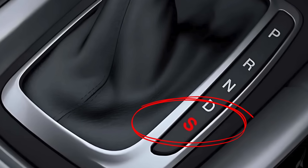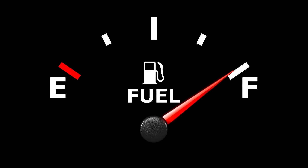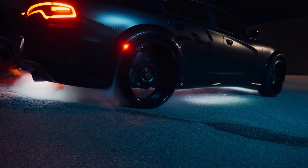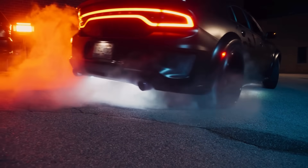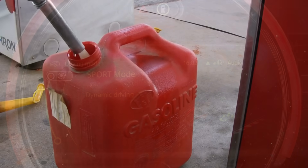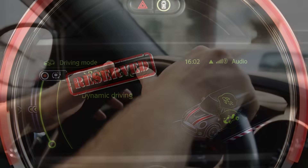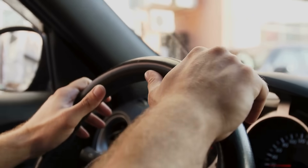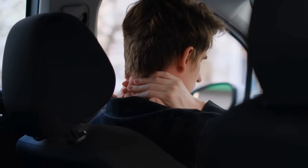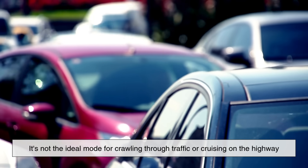Before you leave Sport Mode on all the time, there are a few downsides to consider. First and most obvious is fuel efficiency — by holding gears longer and revving higher, the engine uses more fuel. So if you're concerned about gas mileage, Sport Mode is best reserved for specific driving situations. Secondly, the increased responsiveness and stiffness can make the car feel jumpy or uncomfortable during regular commuting. It's not the ideal mode for crawling through traffic or cruising on the highway.